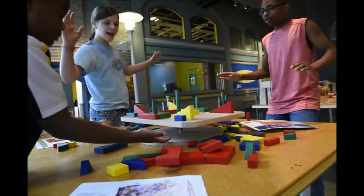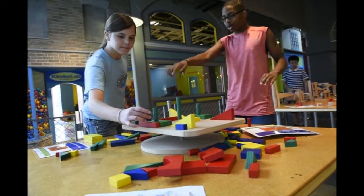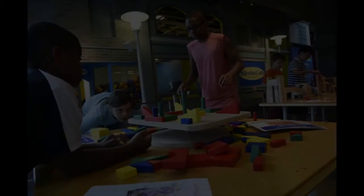So we have a teeter table. It changes from blocks to a problem in leverage and balance. And every activity in the Spark Lab is like that.